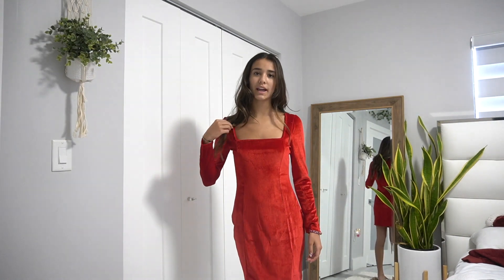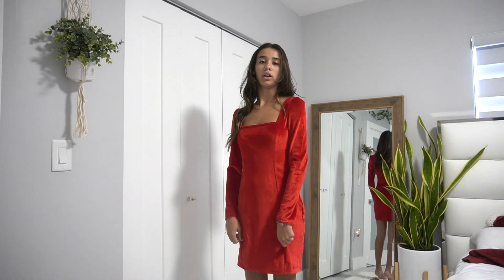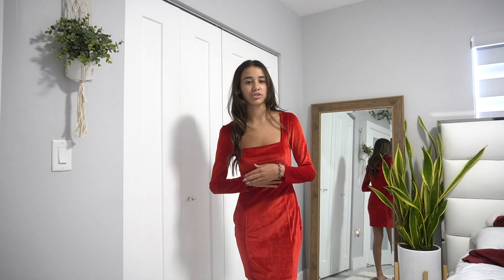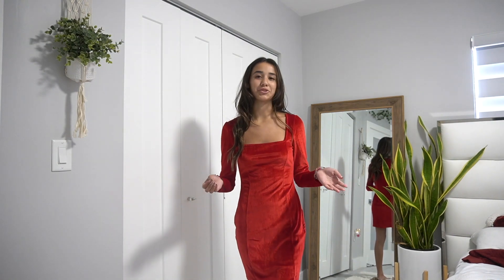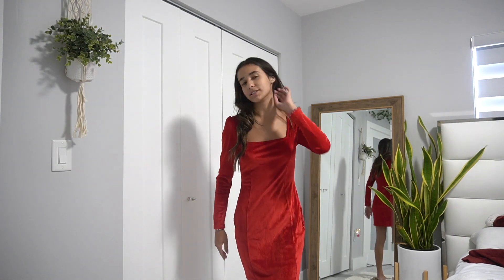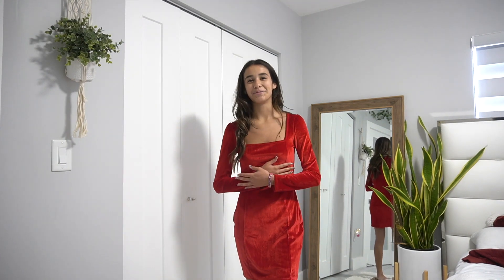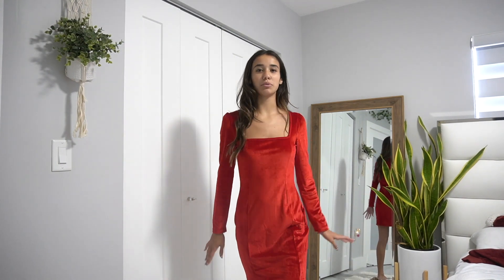This next dress is from Amazon and has a square neckline. It's not too long but it is long sleeve. I wore it on Christmas Eve when I was quarantined with COVID — I got all dressed up just to feel good in my room. I won't wear it for the lunch though because it gives off Christmas vibes.